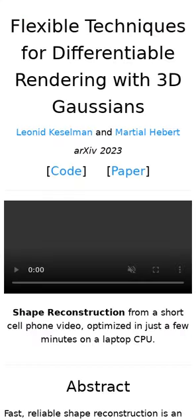What do you get when you take a cell phone video and a few seconds on a CPU? In this case, state-of-the-art shape reconstruction. Slightly different from Gaussian splatting but using the same fundamental math, this technique is a cool step forward in accessible 3D shape capture.